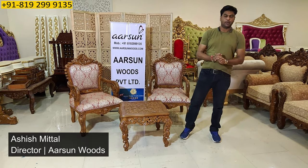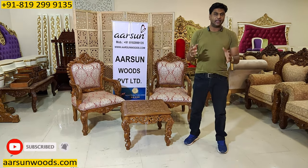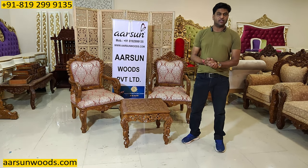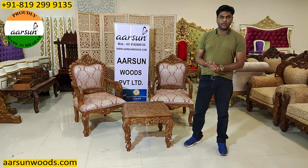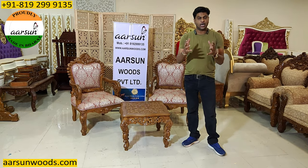Namaskar, I am from Arsene. Friends, a lot of us like to design our homes ourselves, as most of us don't have the reach to interior decorators and architects. And we also have our own interest in designing our homes ourselves.